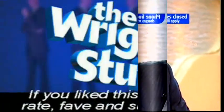Thank you, Jenny — it was a great selection. Right, Matt, what's your first story?